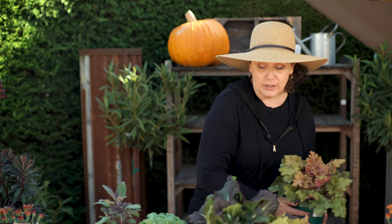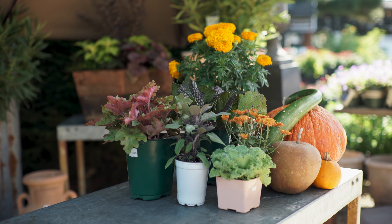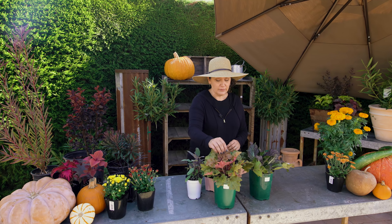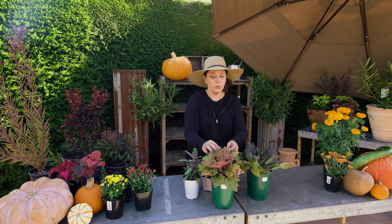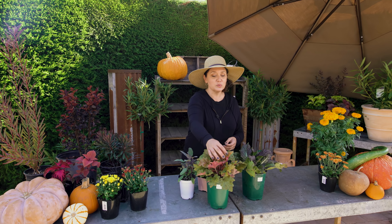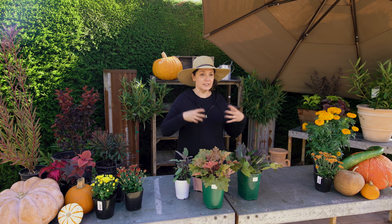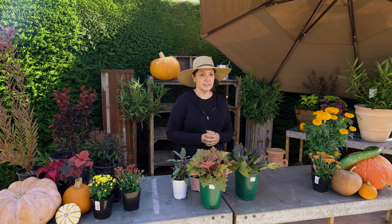Also as we talked about earlier, this is heuchera. In that box we had the purple heuchera. This is an example of a really beautiful orange heuchera, but the underside of the leaf has a red color. So this really screams fall color — it gives you almost that change that you see normally in the trees back east.